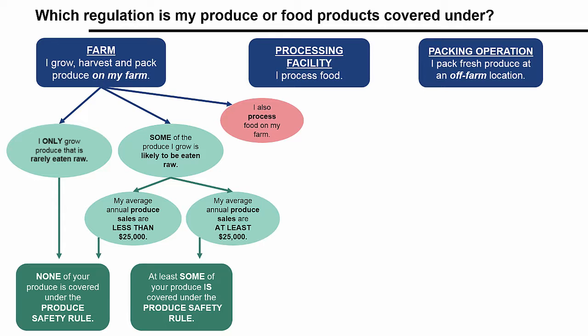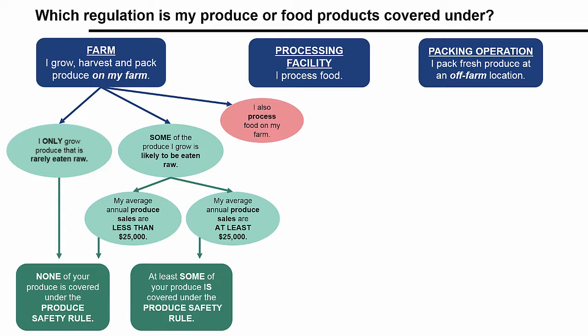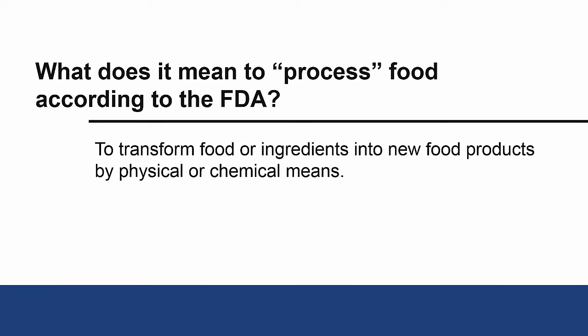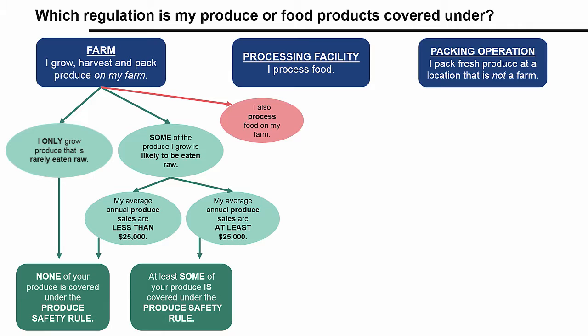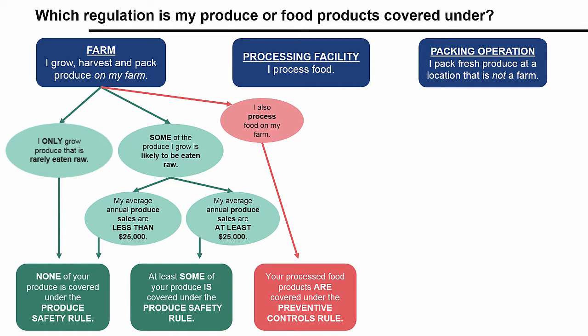According to the FDA, food processing is when you transform food or ingredients into new food products by physical or chemical means. For instance, do you slice or peel your apples or carrots before you sell them? Do you can or freeze any of your products for sale? Cooking, baking, drying, and fermenting are also examples. If you do any of these activities on your farm, any processed food products you then sell are covered under the preventive controls for human food rule — meaning you could be covered under both rules.